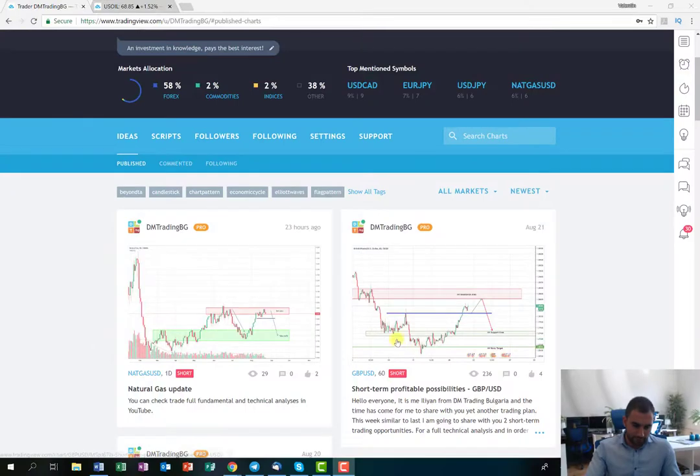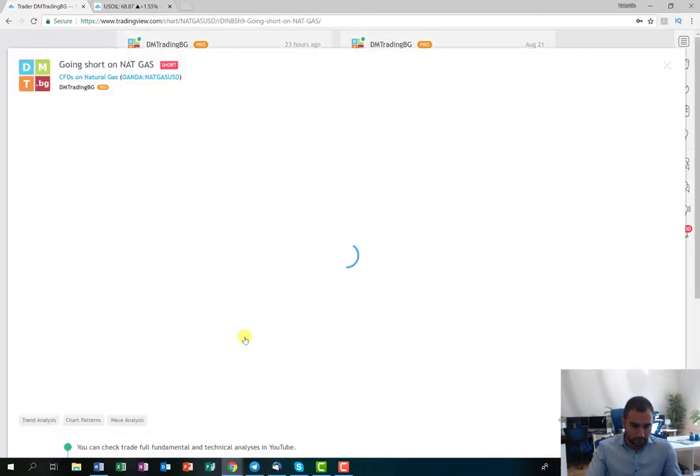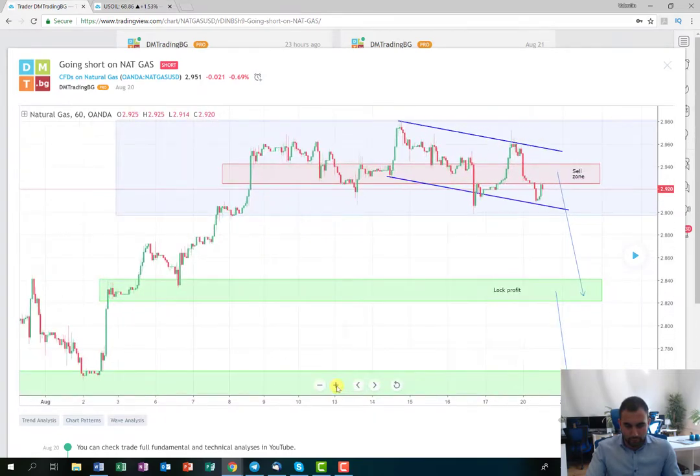It was about natural gas. As you can see from the chart, I'm going to start with the plan from Monday, because later during the week I posted an update on this plan. The idea was as follows — I'll zoom in a bit so you can see more properly. The plan was for the price to start consolidating into the sale zone and then, as soon as it breaks to the downside, to open a short position and at this level here, expecting to collect some profit.